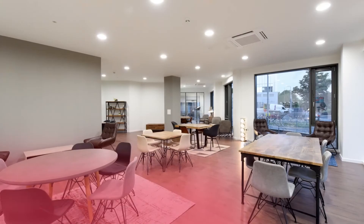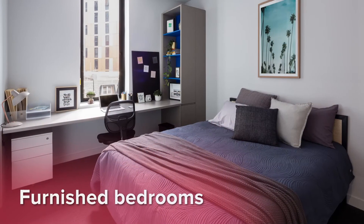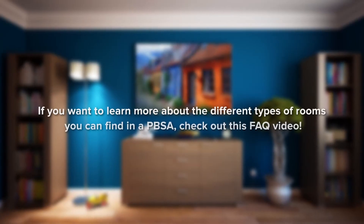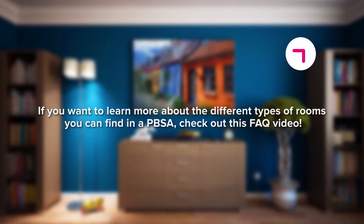They are all equipped with study areas, bathrooms, functional kitchens, and fully furnished bedrooms and living rooms. If you want to learn more about the different types of rooms you can find in a PBSA, check out this FAQ video.